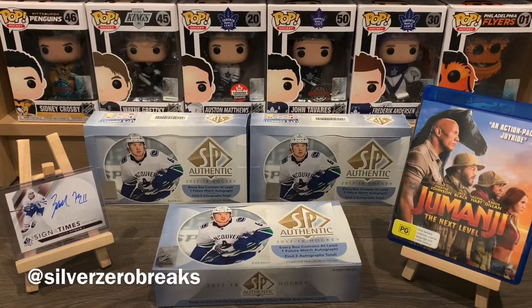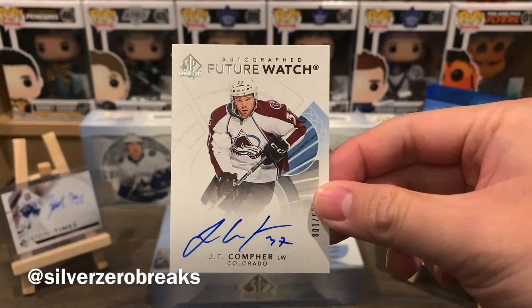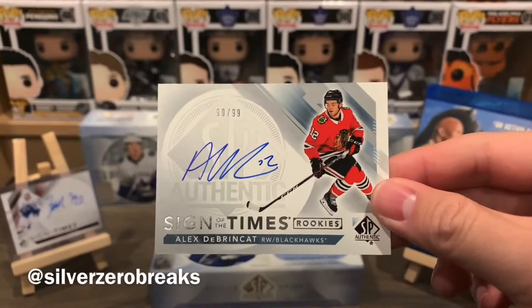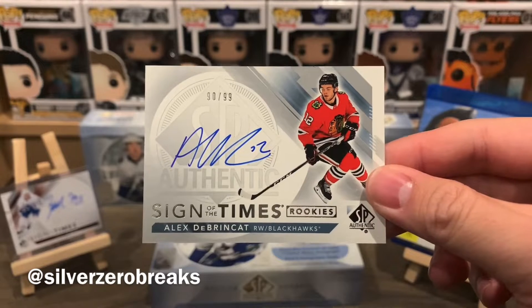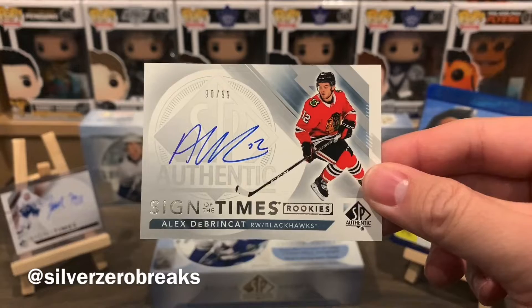Not the greatest box, but it's actually not too bad either. The autographs are pretty decent — we got the Future Watch Auto of JT Comfer, but I'd say the hit of this one here is definitely the auto of Alex DeBrincat, Sign of the Times rookies, numbered to 99.